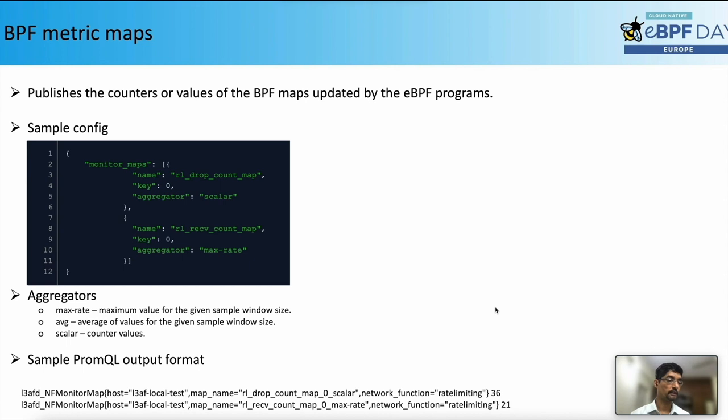LEAF Daemon provides the capability to publish metrics generated by managed eBPF programs. It reads those maps and converts the data into the Prometheus output format. The parameters specifying which map to read and which aggregator to use are passed to LEAF Daemon from the config API. We support the following aggregators: Max Rate — maximum value for the given sample window size; Average — average of values for the given sample window size; and Scalar — the counter value as-is. The window size and polling interval can be configured in the LEAFD config file. The sample Prometheus output format contains tags like host, map name, network function name, and the metric value.